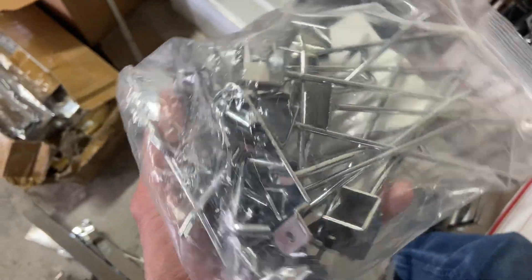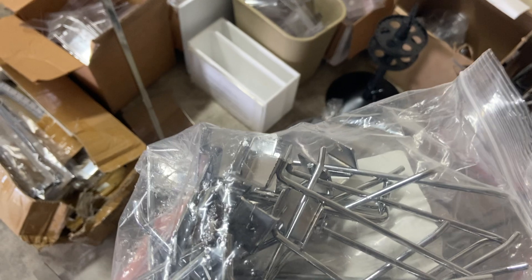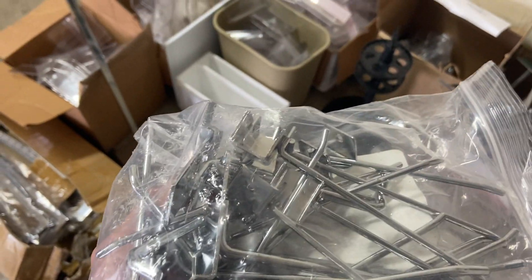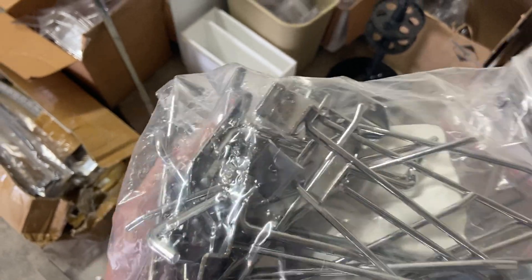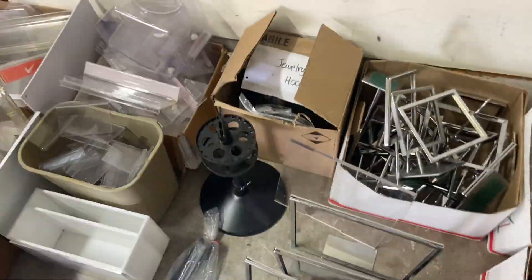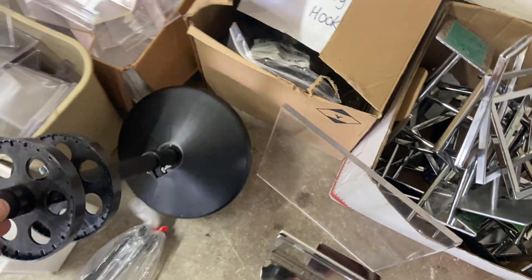I didn't show you the jewelry hooks - I do believe I have a display that will use these, but I don't have it with me. I'm not even certain where I put it - it might be back in the storage unit or in the attic. Now that I've got the hooks to go with it, I'm going to bring it out and list it for sure. There are quite a few of them too.